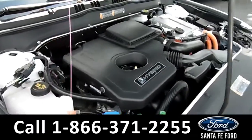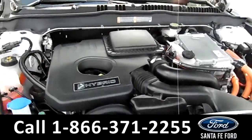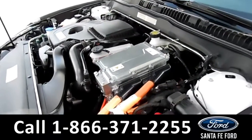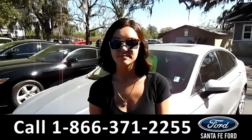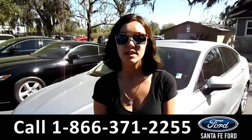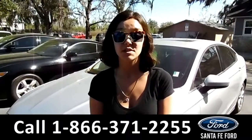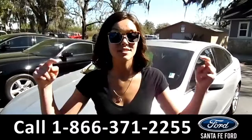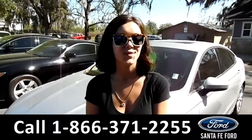Under the hood is a 2.0 liter I-4 engine. For more information on this 2017 Ford Fusion, visit our website at SantafeFord.com or give us a call at the number listed below. My name's Anna — thanks for watching.